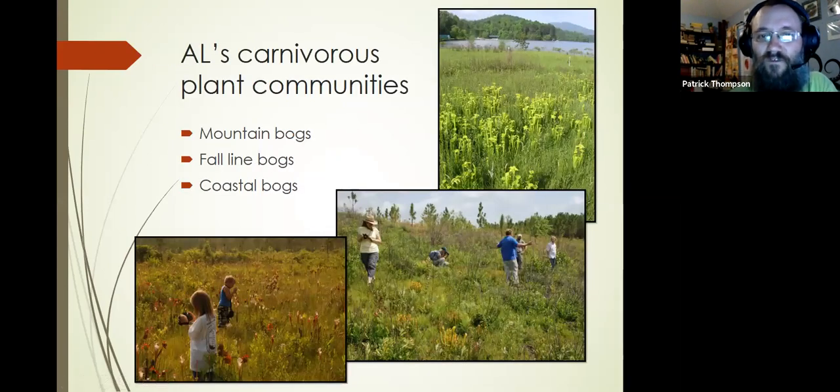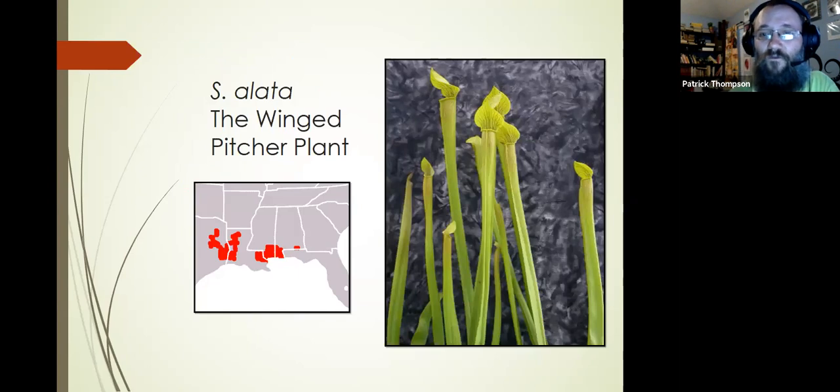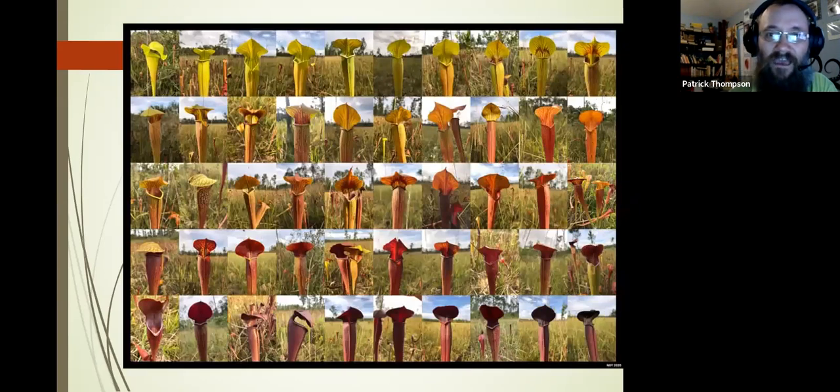There are three main groups of bogs in Alabama: the mountain bogs in the northeast, the fall-line bogs on gravelly slopes around Montgomery, and the coastal bogs with the most diverse species. Sarracenia alata, the winged pitcher plant, goes west all the way to Texas — the westernmost reach of the genus. A photo from my student Noah Young shows the diversity within a single species — from clear yellow to dark purple and literally everything in between. I'm speechless every time I get out in the field and see the range of colors these plants produce.